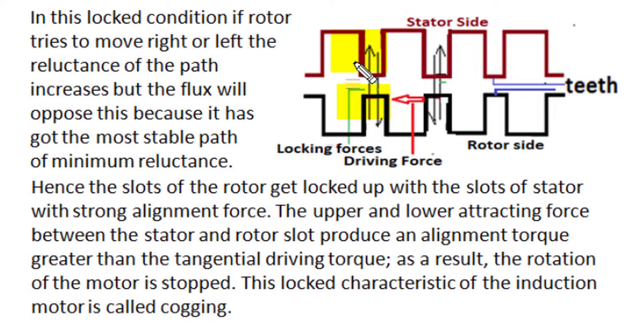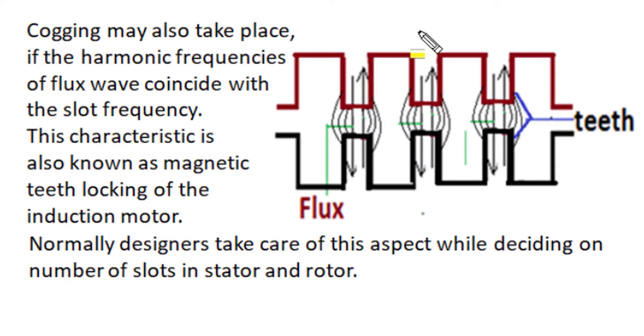These attractive forces between stator and rotor teeth produce a strong locking alignment torque. If the motor tries to produce a driving torque in the rotor in a tangential direction, this tangential driving force gets overpowered by the axial alignment locking torque. As a result, the rotation of the motor rotor is stopped, and this locked behavior of the induction motor is called cogging.